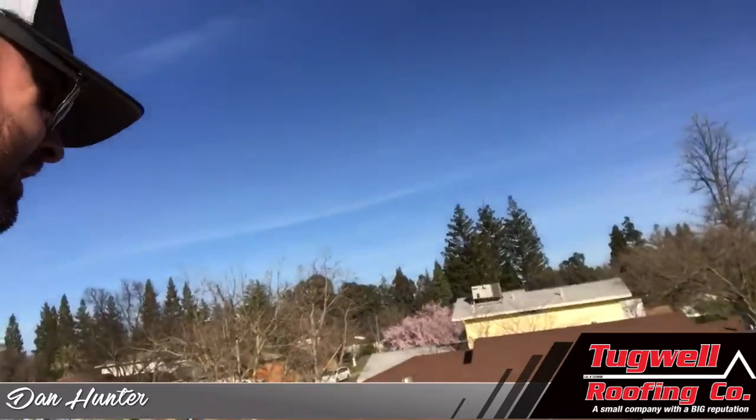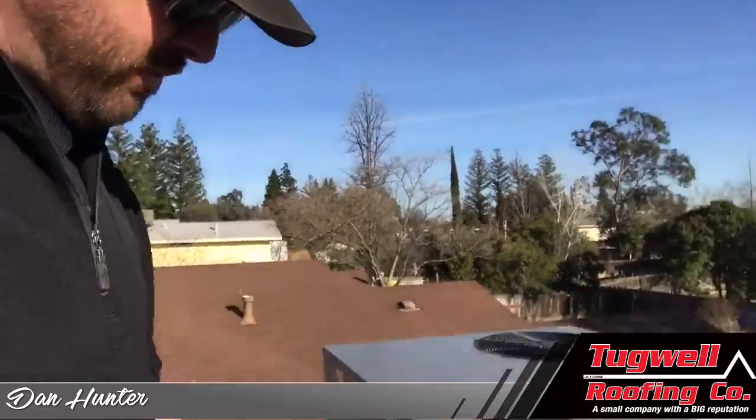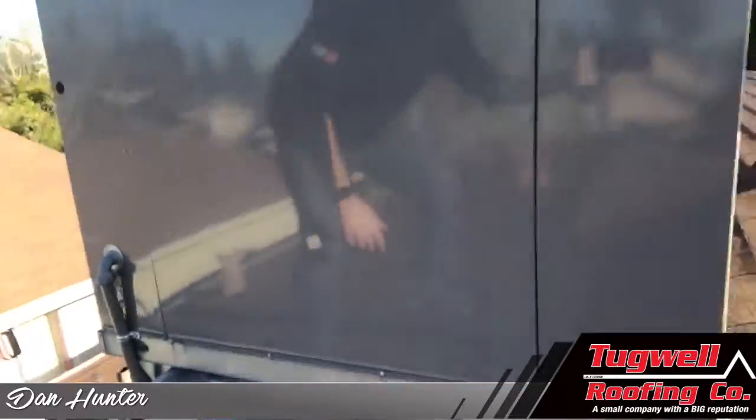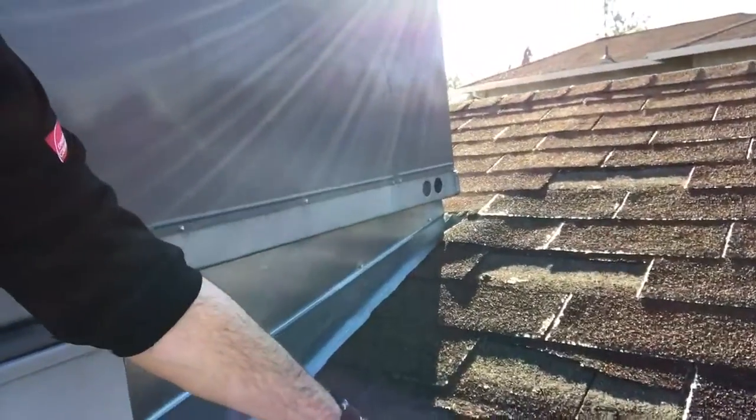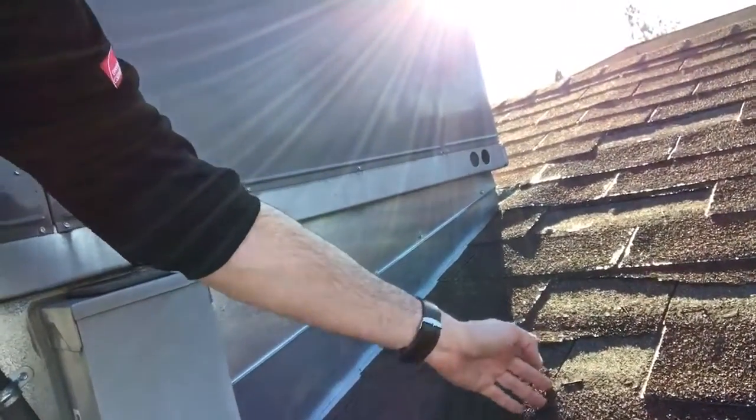Coming over here to the other side of the roofing, you can see right here around the unit there are actually shingles missing, which could result in water coming down and getting in these keyways. So that's pretty much a good example of when you would need to replace your roof.